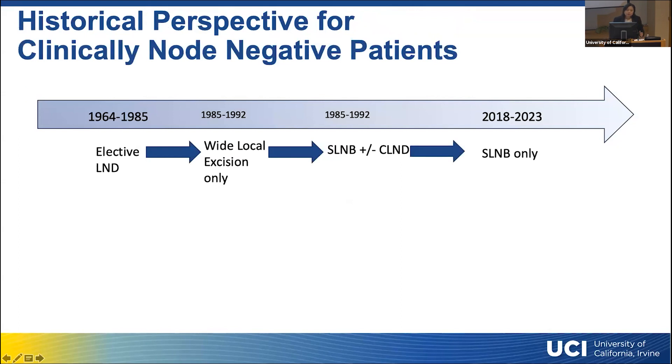Just some historical perspective: the management of sentinel lymph nodes has really evolved over the last six decades. Six decades ago, surgeons were doing elective lymph node dissection, which means taking all the lymph nodes in that basin. While that sounds thorough, it carried a lot of morbidity. Unfortunately, patients back in the 60s and 70s had pretty profound lymphedema, which is a very serious complication.